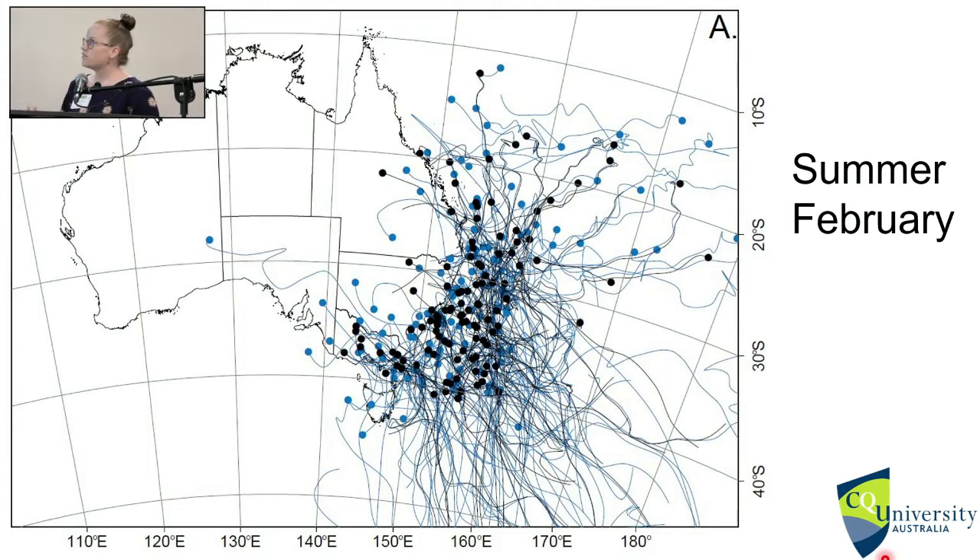Next I looked at what the tracks were actually doing. Using a spaghetti plot of all paired tracks — where the little circles show where a track starts — we were able to compare these for different months. For summer, you can see a very strong tropical influence, and the NSEP1 tracks were more extensive than the paired MATCHES tracks.